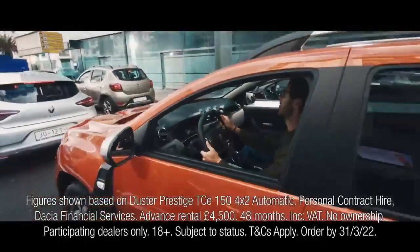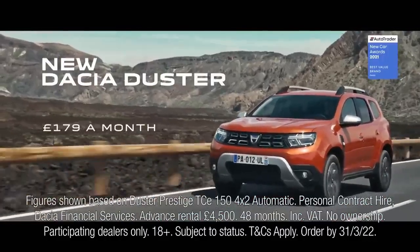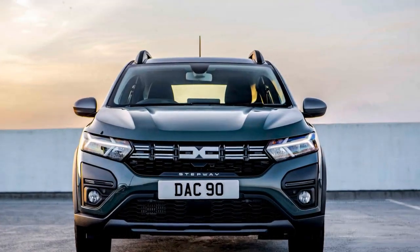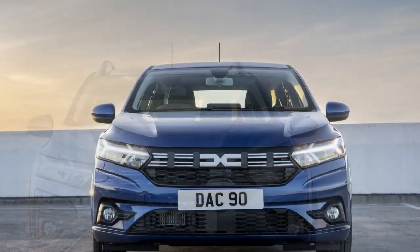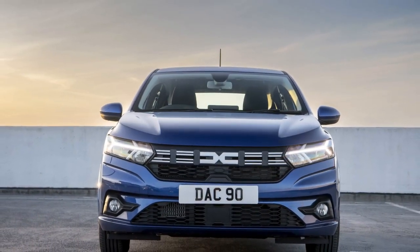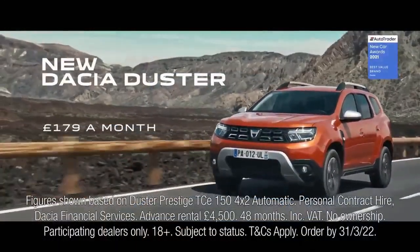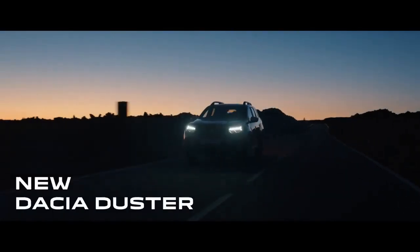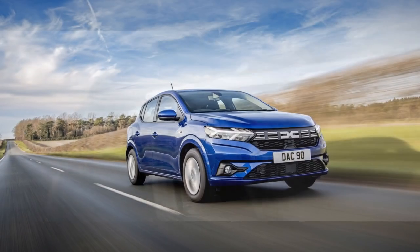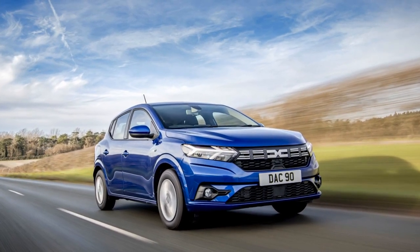Performance and Engine: Under the hood, the 2023 Dacia Sandero offers a range of engine options to suit different driving needs. The entry-level engine is a fuel-efficient 1.0-liter three-cylinder unit, while a more powerful 1.3-liter turbocharged engine is available for those seeking extra performance on the road. Transmission choices include a five-speed manual and a smooth-shifting automatic. The Sandero's ride is comfortable, absorbing bumps and road imperfections with ease. While it may not deliver a thrilling driving experience, it excels in city commuting and offers sufficient power for highway driving. Fuel economy is another highlight, making it an economical choice for daily use.